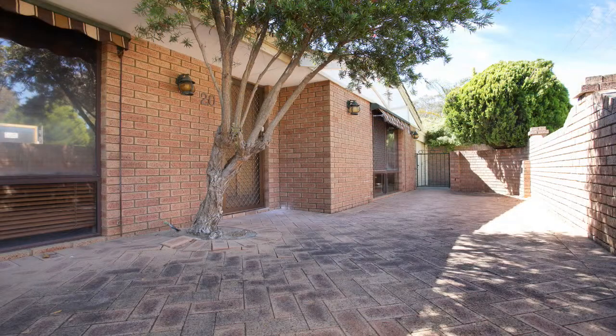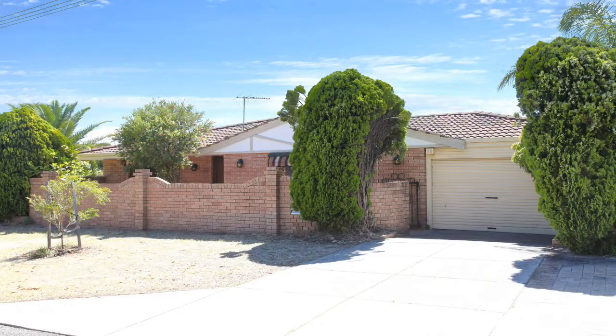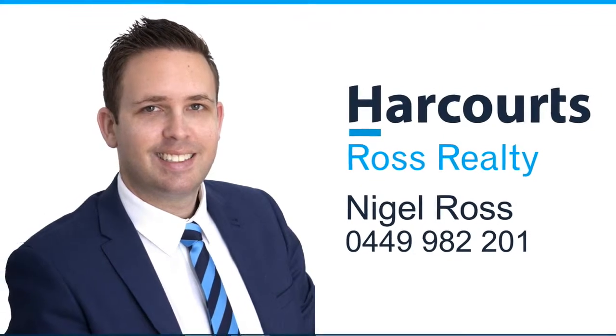If you're looking at buying your first home or looking for the perfect investment, then this one is worth a viewing. For more information or a personal viewing, contact Nigel Ross on 0449 982 201.